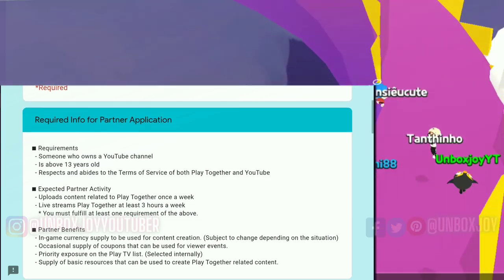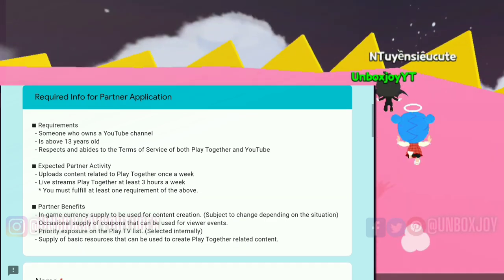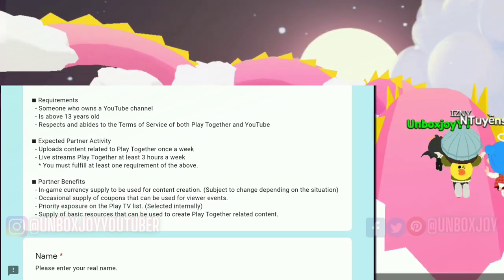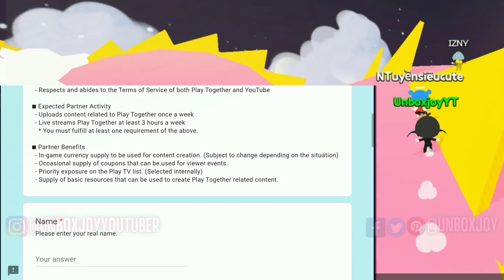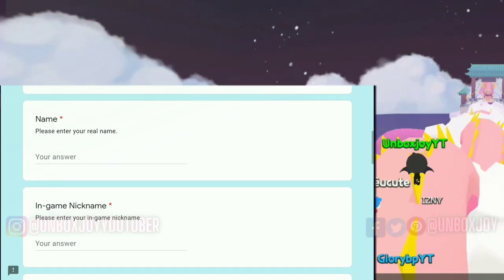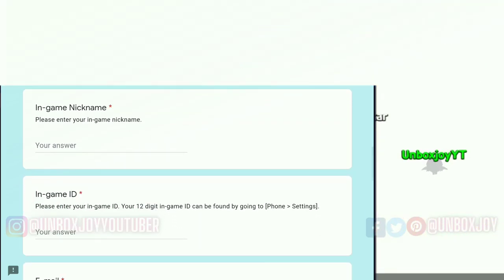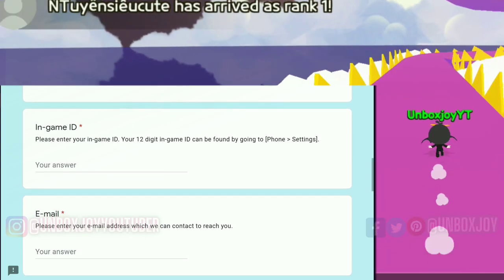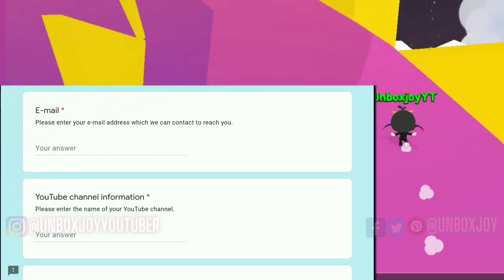Next, the person applying should have a YouTube channel, and should be above 13 years old. The main expected partner activity is to upload content related to Play Together once a week, or live stream Play Together for at least 3 hours a week. In the second section, you need to type your name, in-game name, and in-game ID, which you can find in the phone settings of the Play Together app.